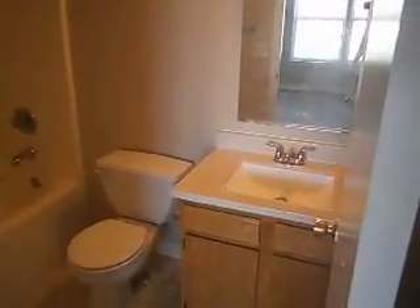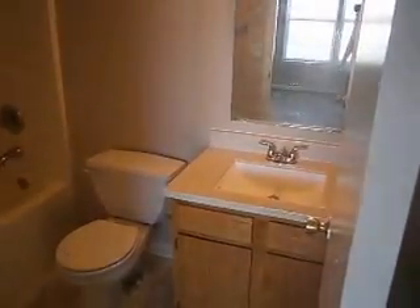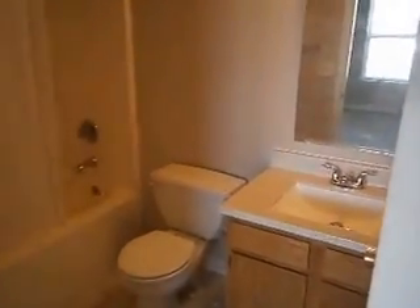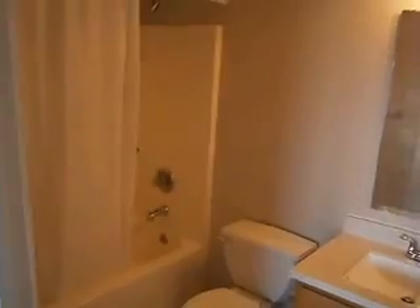We've got updated flooring, brand new quartz countertops, a new faucet, and a full shower and tub.